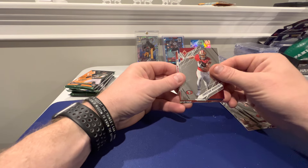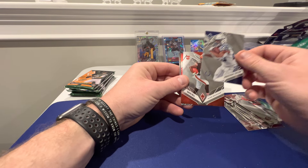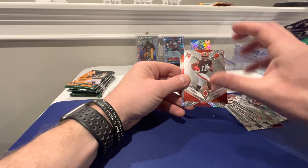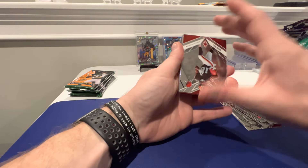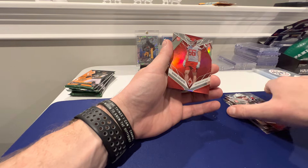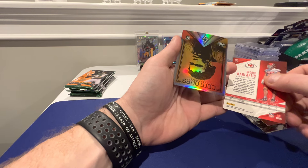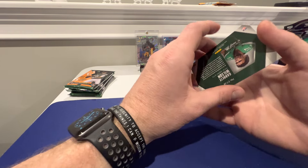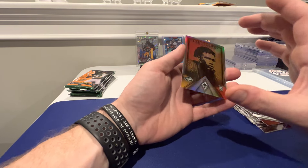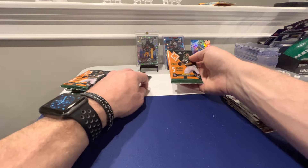Christian McCaffrey - I think I got a silver on the back. Jonathan Taylor. David Bell - I've seen a lot of him lately. Sky Moore rookie. George Karlaftis red. That is number two, 196 out of 250 - and Garrett Wilson again. Do we have his Contours? I think I have one. I have duplicates of a lot of guys but I think I only have one of him. We're missing two - I need Randy Moss and Russell Wilson, I think.